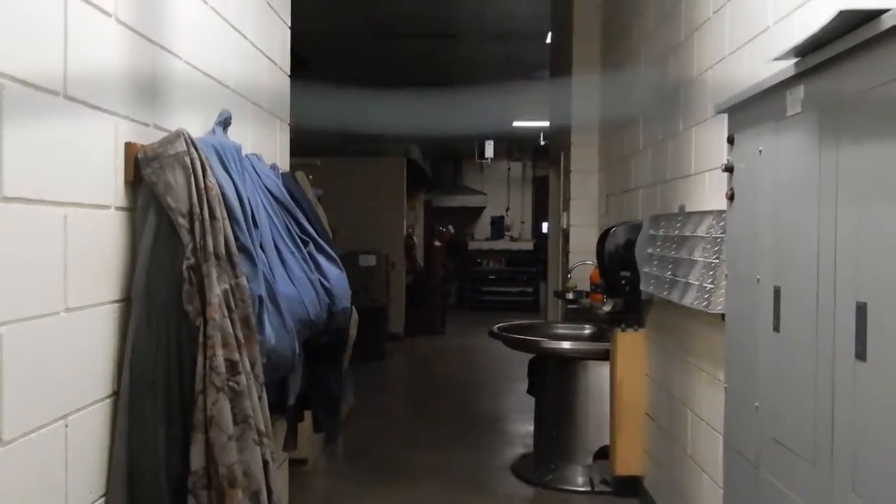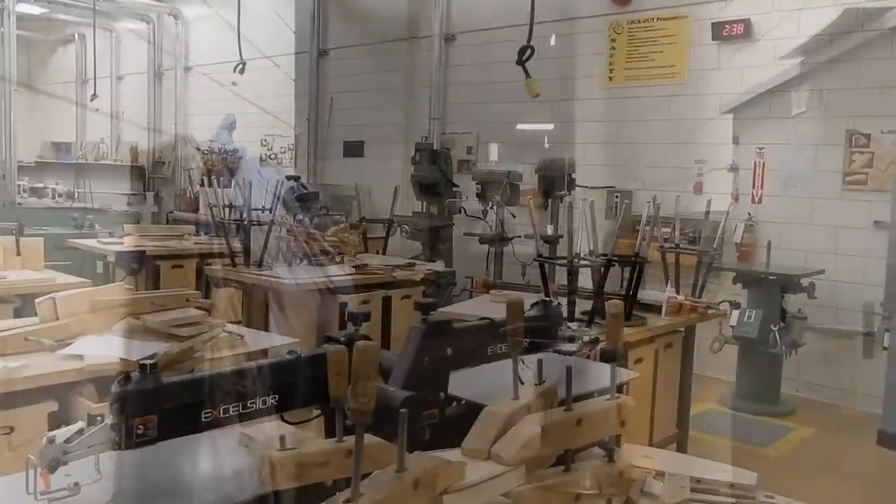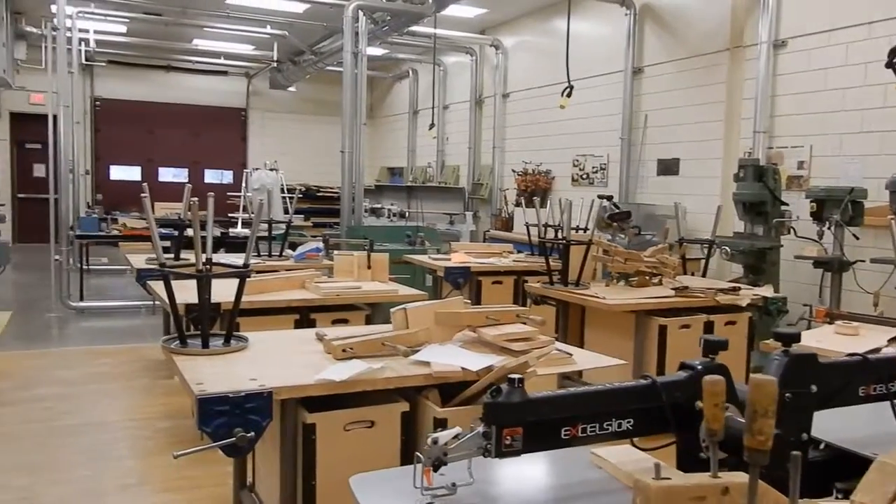These are the shop classrooms. We have metalwork, woodwork, and the auto shop.